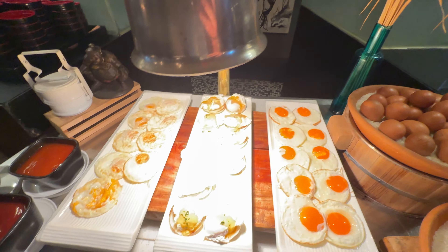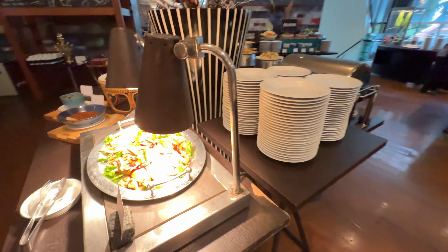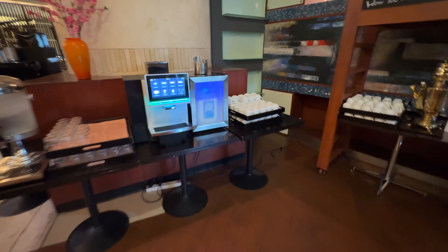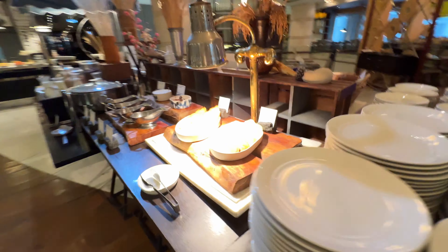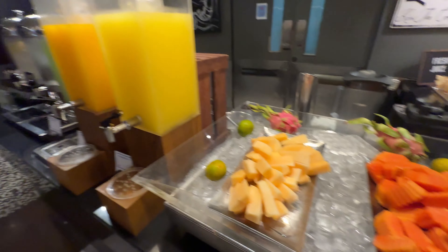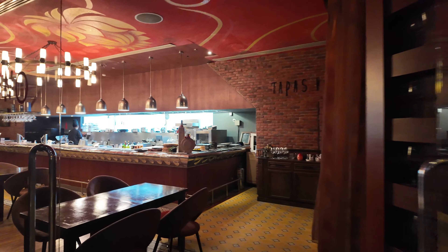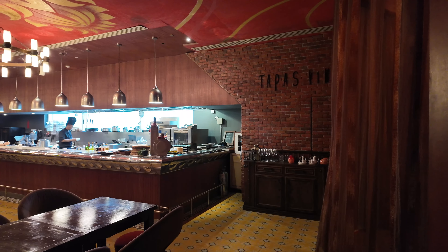It's breakfast time. I just wanted to show you some of the selections that we have here. Panini selection. Rope chicken. Lots of coffee and tea. French toast. This is a really good hotel, I tell you. Over here they have tapas — it's a cowboy-inspired tapas.